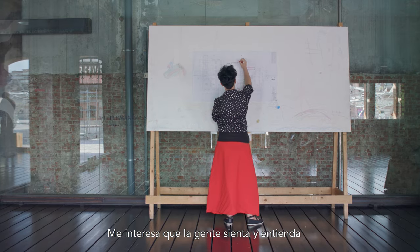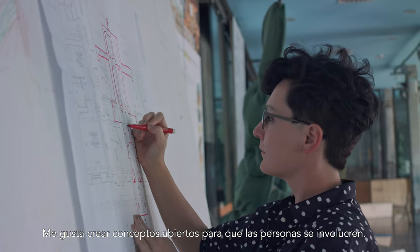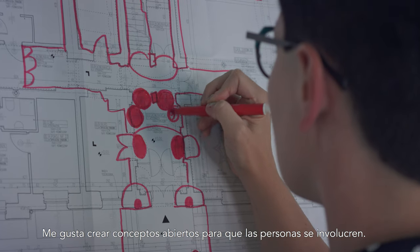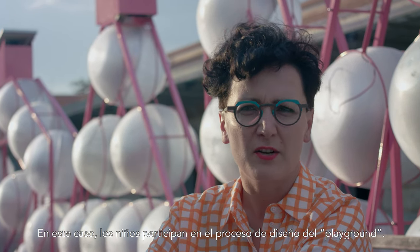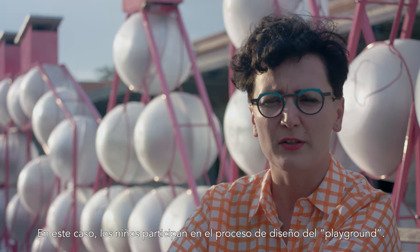I really like people to understand or to feel the objects that I'm doing and to be a part of it. I like to create concepts that are open for people to be involved in. In this case, kids are going to be involved in the process of designing the participatory playground.